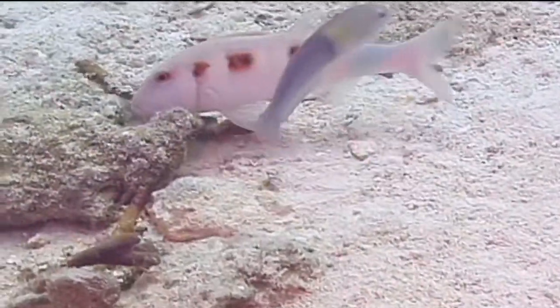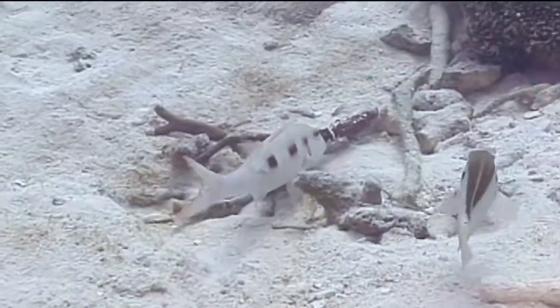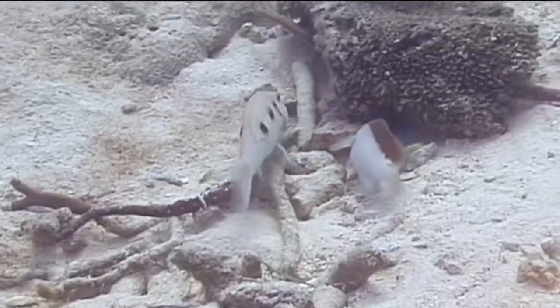They do this in hopes that something the goatfish scares up as it stirs through the sand and rubble will be missed by the goatfish and become dinner for the followers.